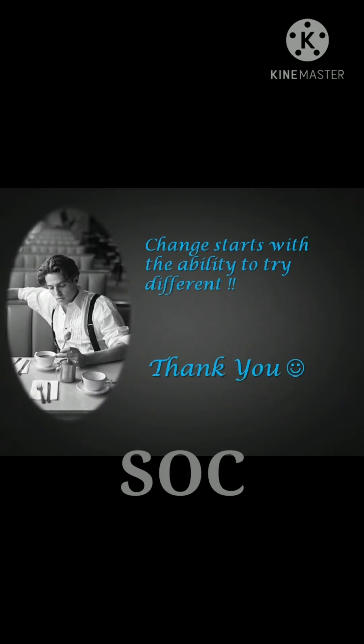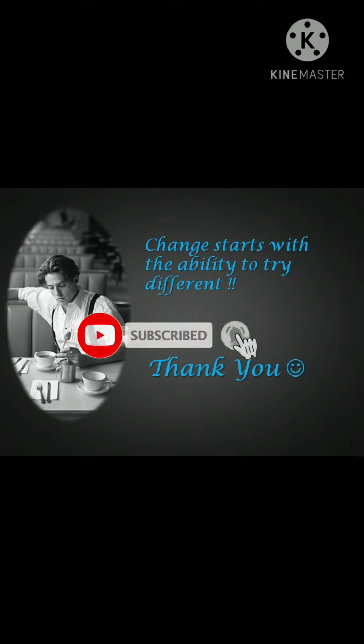Like, comment and share my video. If you are new to my channel, then subscribe to get the latest video updates. Meet you all soon in my next interesting video. Bye bye!